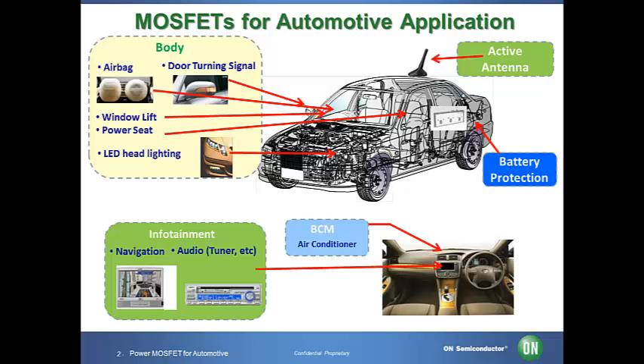At the same time, increasing standards for system reliability and the requirement to reduce component size in order to reduce the weight of the vehicles are important driving factors for the power component market. The power MOSFET, as today's most important power semiconductor device, is being used in many parts of automotive applications.